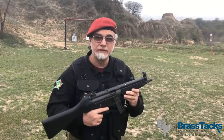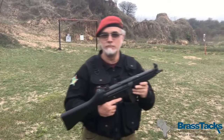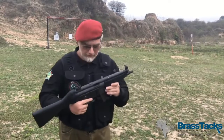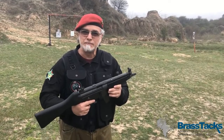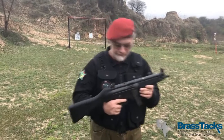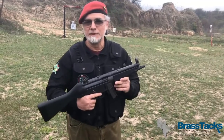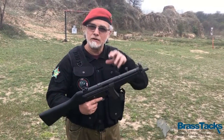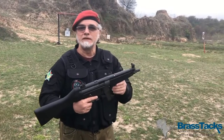Welcome to Pakistan Ordnance Factory's Semi-Automatic MP5, which we call the POF5. This weapon is made by Pakistan Ordnance Factories, one of the finest arms and ammunition manufacturing facilities in the world, supplying the entire small arms and ammunition for the Pakistani Armed Forces. Traditionally they build military-grade weapons, but for the first time they have introduced the famous Heckler and Koch MP5 in semi-automatic mode for the civilian and commercial market.